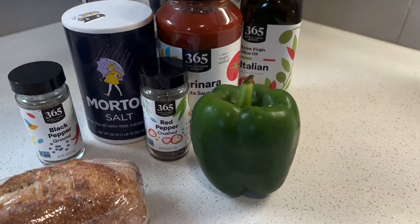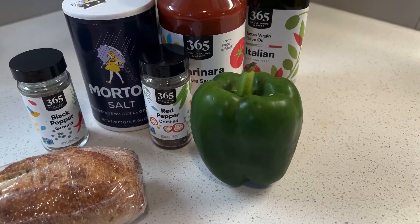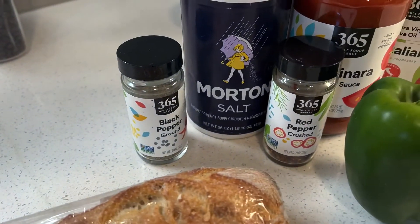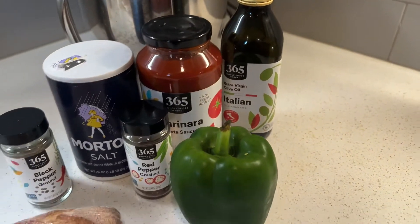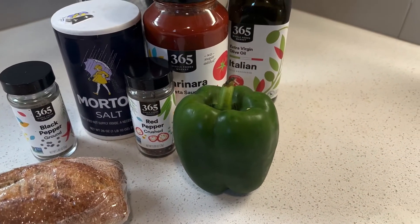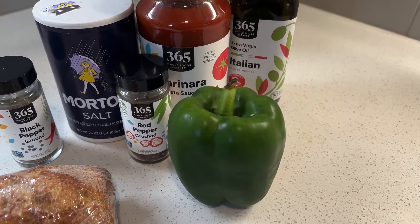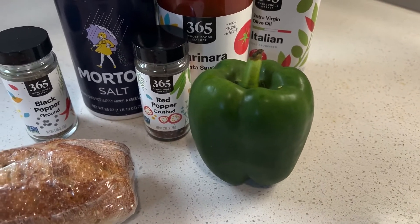I forgot to mention we already have peppers at home, which is why you didn't see me pick them up at Whole Foods today — along with red pepper flakes, ground black pepper, salt, marinara, and Italian olive oil. These are ingredients I already had, so I was just picking up a few things to add. But you will need a green pepper for this recipe.